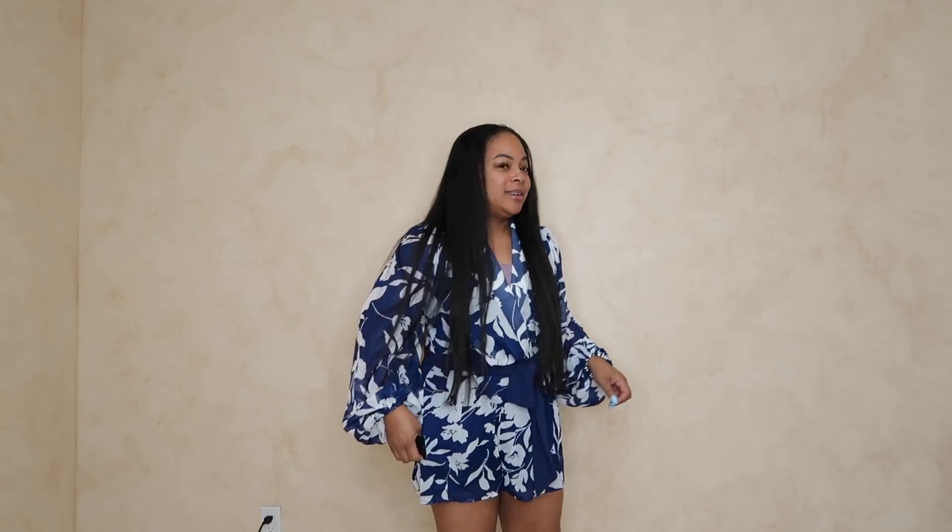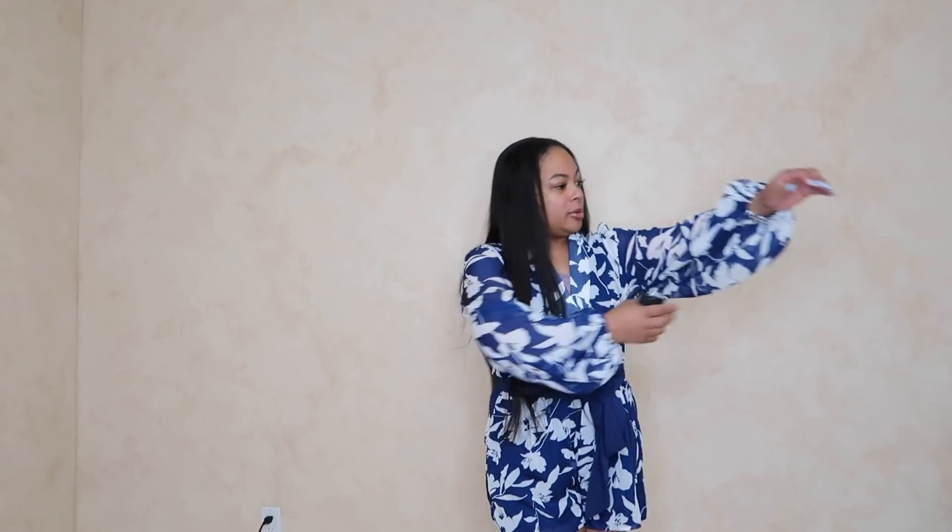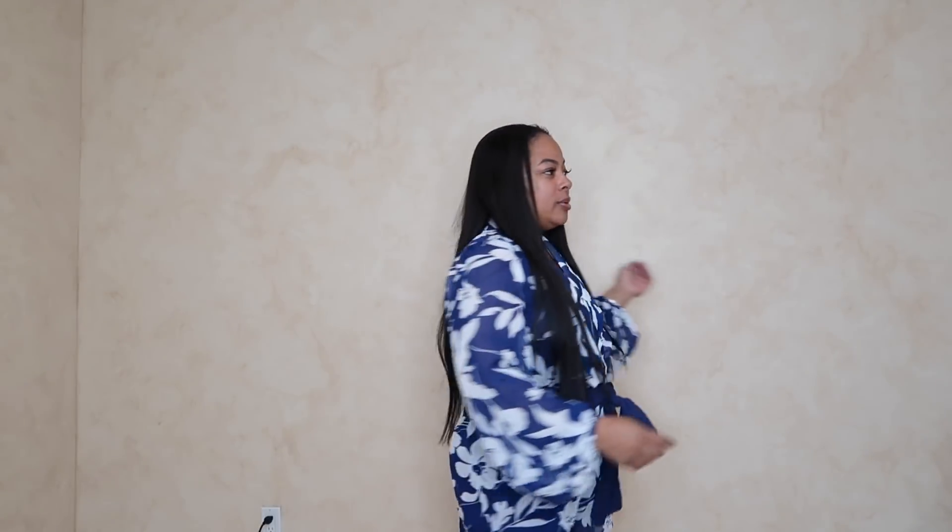So this is called the Natural Beauty Floral Romper, and I really love this. The material is breathable. It has this tie to go around it. It's a romper, so you can move around and be super comfortable. And look at the sleeves — they're very, very loose and sheer. I don't even want to say it's my favorite yet because I haven't tried on the rest of them, but I really love this.